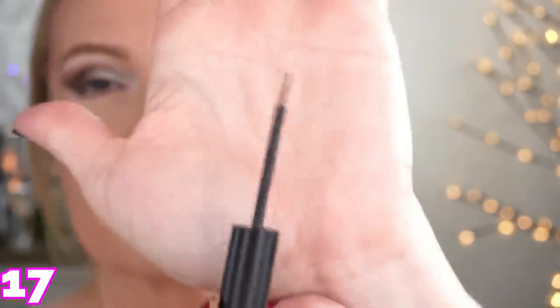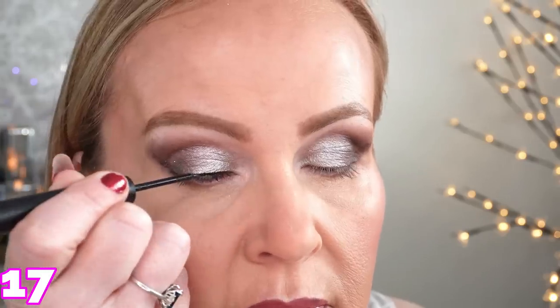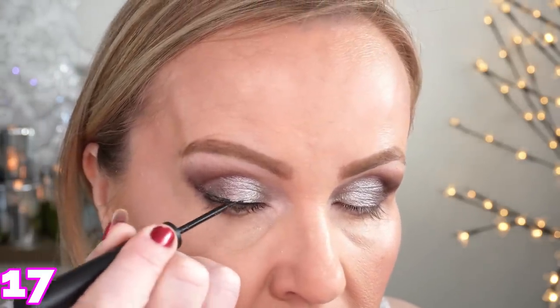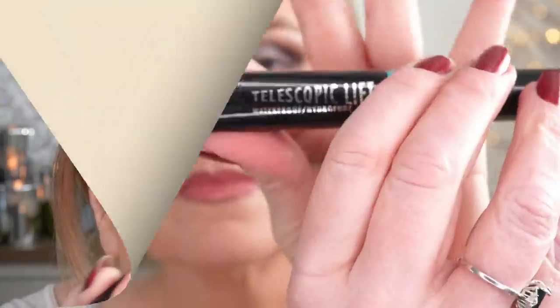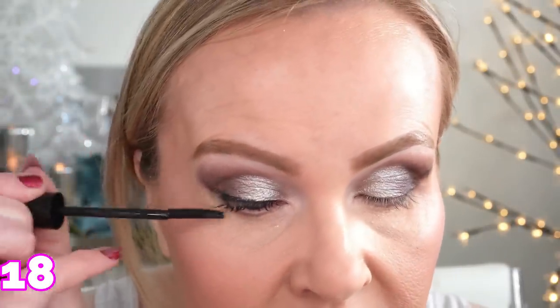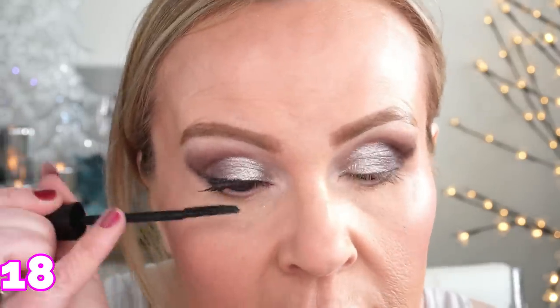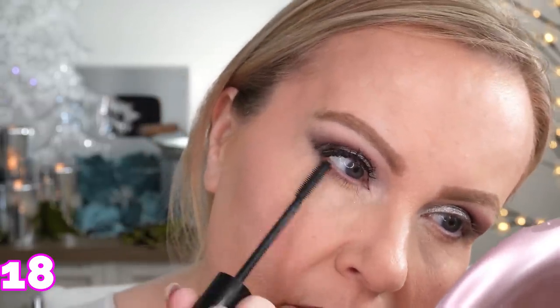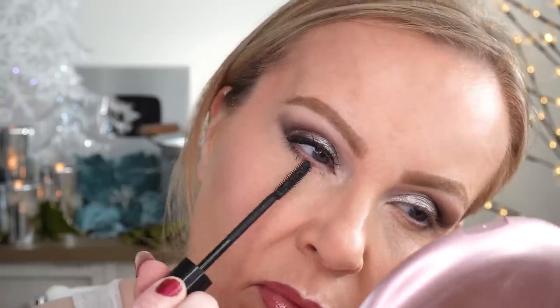Then the NYX Vivid Matte Eyeliner — this is a liquid liner and I like it, but I have pens I like a little bit more. So it wasn't my absolute favorite, but I did like it. And then the very last thing is the L'Oreal Telescopic Lift, the new mascara. I am absolutely in love with this. I love the brush — it separates your lashes and makes them look so long and so thick. The very best part is that even though it's a washable formula, it's no budge, no smudging, and no flaking. And here's the finished look!